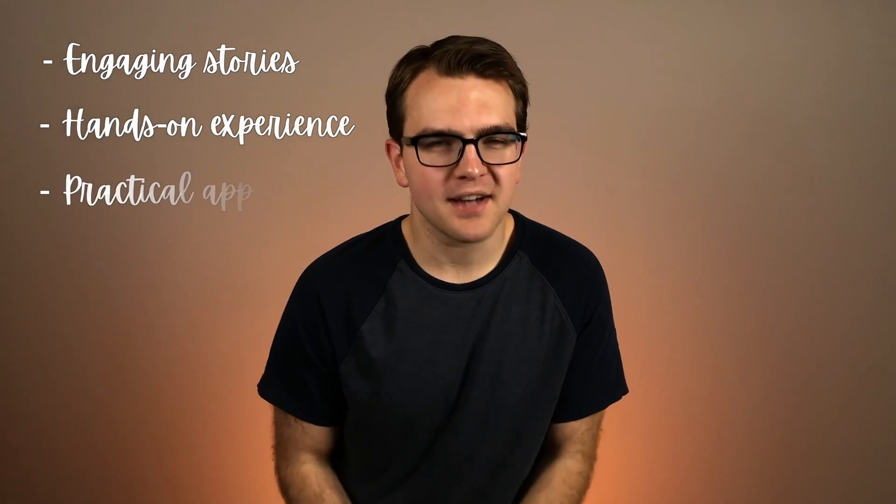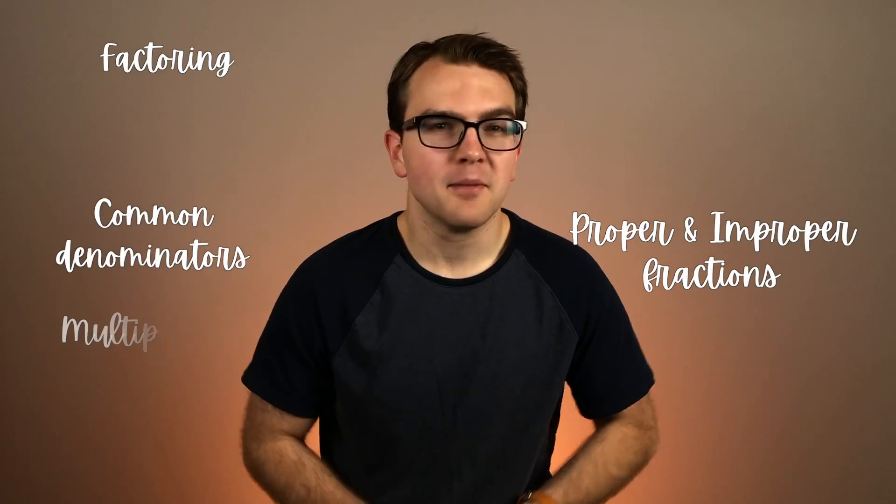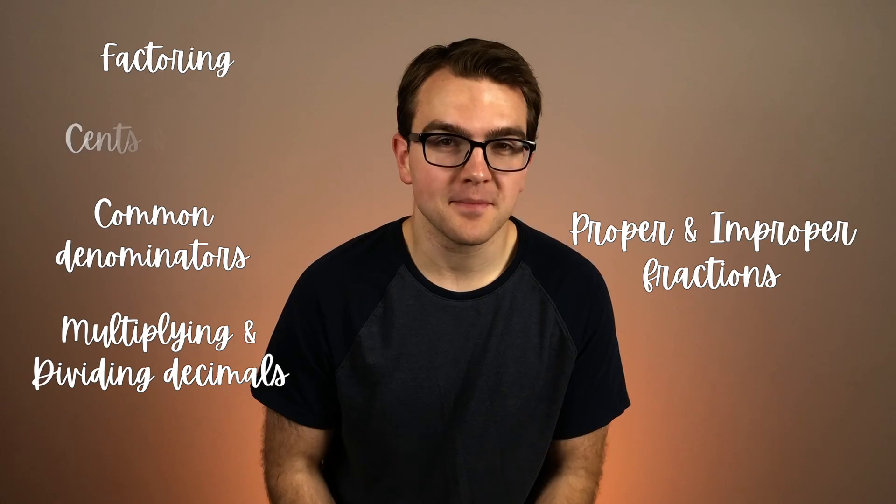Math Lessons for a Living Education Level 5 brings concepts to life through engaging stories, hands-on experience, and practical application. Your 5th grade level student will learn things like factoring, proper and improper fractions, common denominators, multiplying and dividing decimals, and so much more.